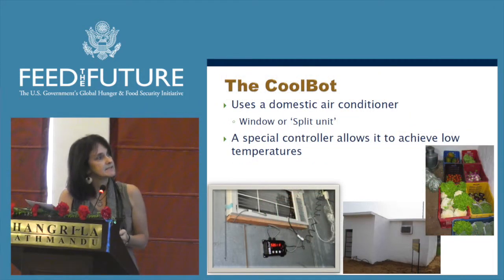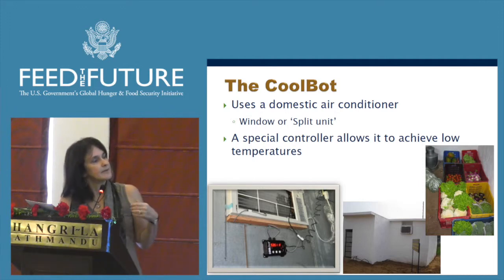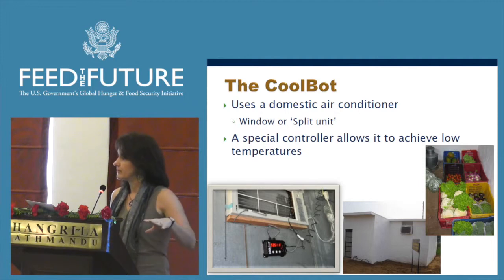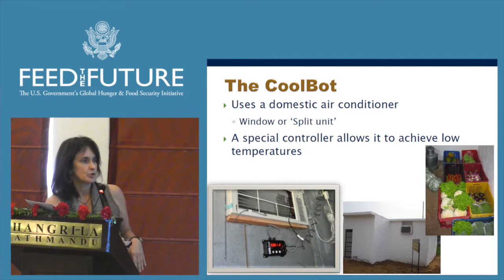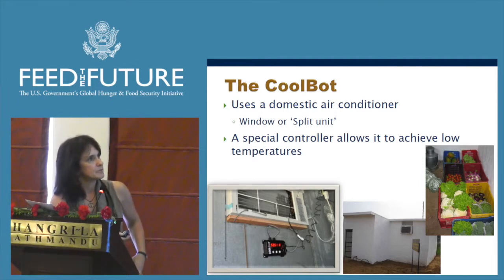We've also been testing the CoolBot, manufactured by a company in the U.S. called Store It Cold. It's a special controller that connects to a window air conditioner unit and allows it to cool down to storage temperatures — 2 degrees Celsius, for example. We combine that with inexpensively built rooms made from local materials with good insulated properties, and we've been doing studies showing how we can extend the life of fruits and vegetables in these facilities.